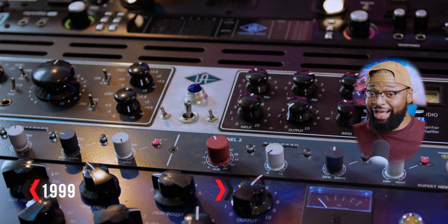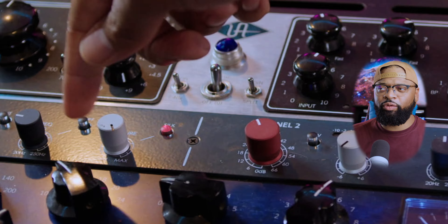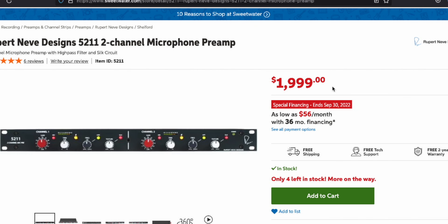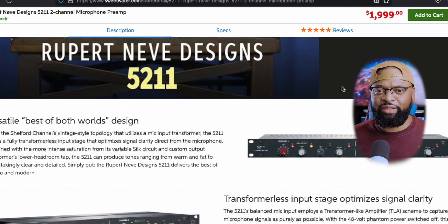The next piece is a very important piece when it comes to your vocal chain — that is the preamp. I invested in the Neve 5211 preamp, an amazing sounding preamp with a silk protocol that when you crank it up it sounds more like a 1073. I really like the vintage 1073 from Neve, so this was a perfect investment, especially getting some modern tones and then getting that vintage tone just in case I wanted to apply that to the U87 or Lauten Atlantis.